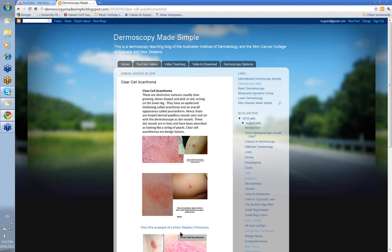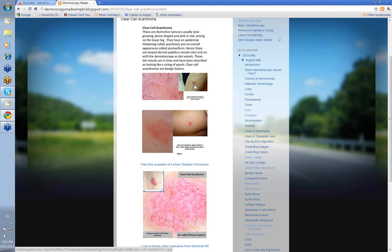They can be smooth surfaced or they can be slightly rough with the presence of what looks like areas of follicular plugging. Dome-shaped pink or red, arising in the lower leg. They get their name of acanthoma because of epidermal thickening, and that's called acanthosis. The overall appearance is psoriasiform.